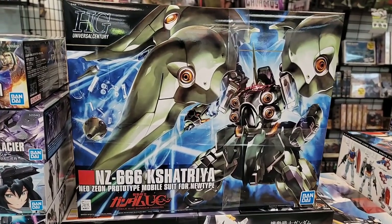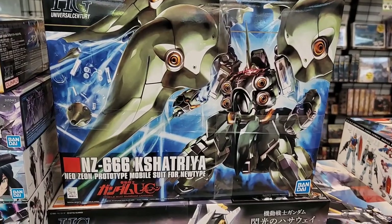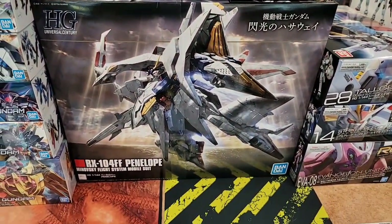Satria — always a great one. Huge — everybody's looking for that 1/100 or MG in the future, good luck. And then the Penelope — another massive kit.